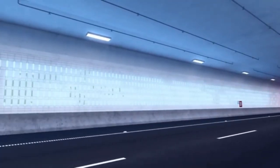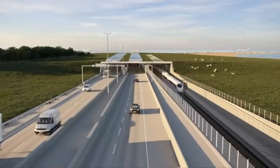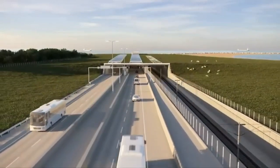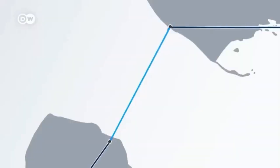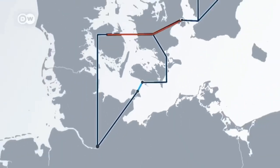The same trip by car will be around an hour faster than today. Besides the benefits to passenger trains and cars, the tunnel will have a positive impact on freight trucks and trains, because it creates a land route between Sweden and Central Europe that will be 160 km shorter than today.